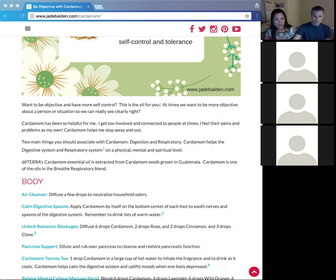Cardamom is used a lot in Asian cooking and is found in Asia, but doTERRA's cardamom is found and grown in Guatemala. One of the things that sets doTERRA apart is their sourcing. The oils are pure — no additives, fillers, or exchanges — and doTERRA is the only essential oil company in the world that seeks to find the best, most therapeutic essential oil through sourcing.